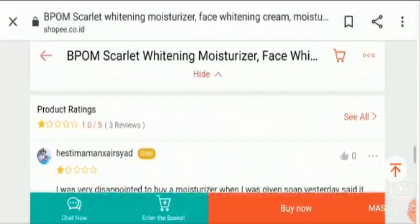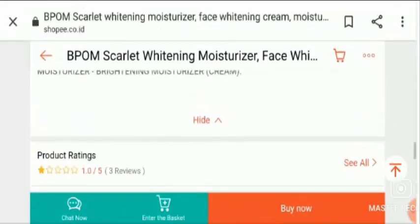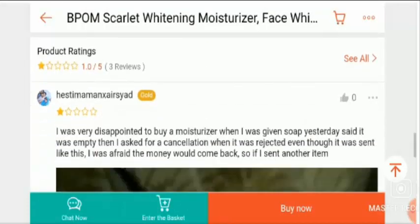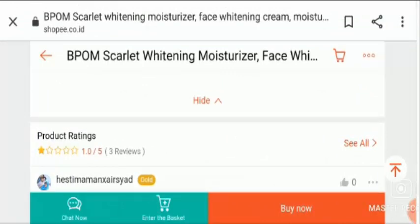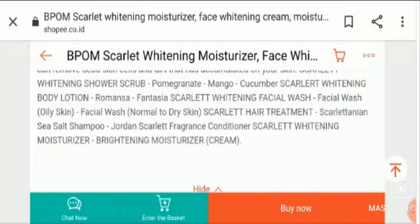It is an effective whitening cream which removes dead skin cells and dirt from your face. Apart from that, it helps in reducing the melanin level in the skin, which helps in giving a lightened skin tone. This whitening cream also helps in reducing blemishes, improves skin texture, can help in removing some facial hairs, and helps in lightening tanned skin.